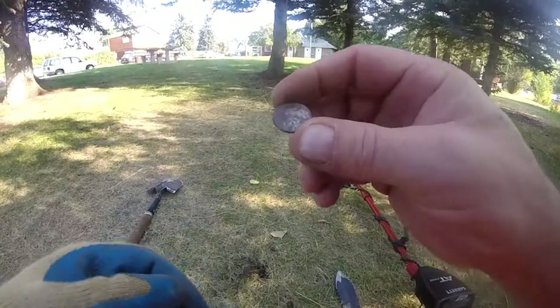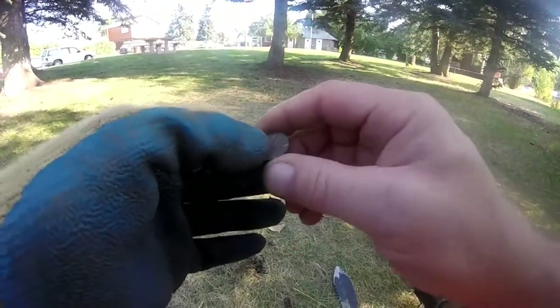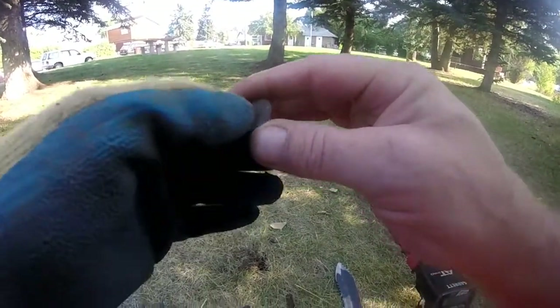Out of that hole, one inch deep — 2011 dime. Woohoo, more money. All right, on to the next.